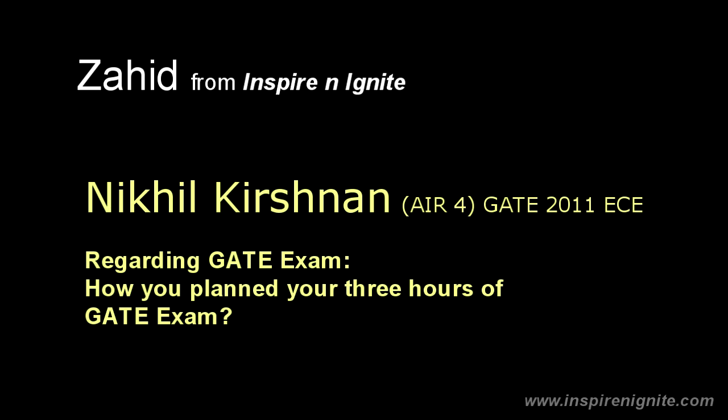Nikhil, one second — your voice is cutting so I will call you back. Hello Nikhil. Yes, Sahil. So we were talking about the GATE exam itself. How did you manage those 3 hours?